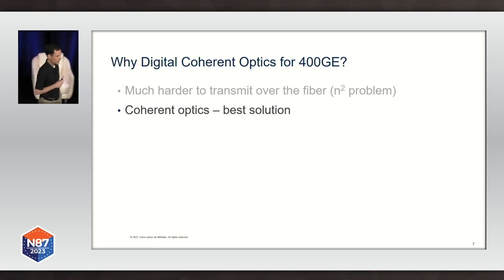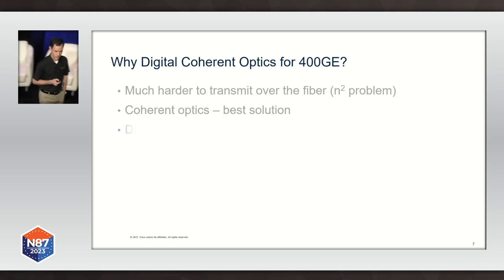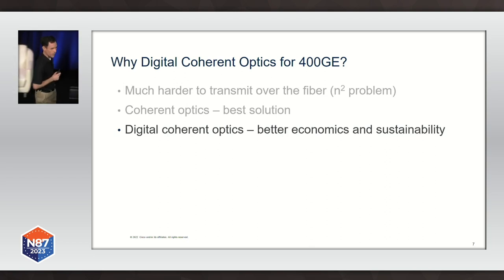The optical industry is actually solving this problem later than other industries. It has been solved by the radio industry and the cable industry many years ago. All we are doing is reapplying techniques developed by those industries to the optical domain. Coherent optics is just the best solution as we go to higher speeds. Digital coherent optics is the best possible implementation we have today, because it allows us to have all the performance gains of coherent optics in a very small form factor and a very cost-effective implementation.